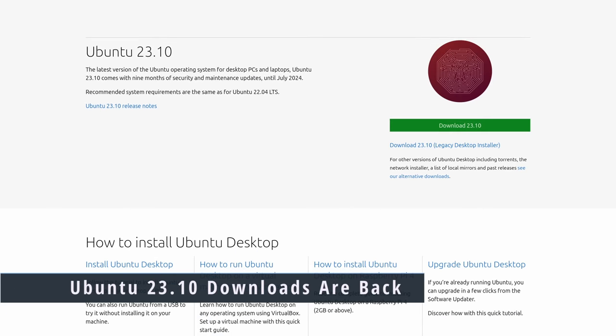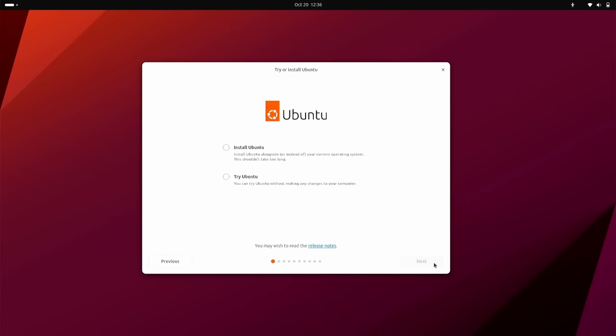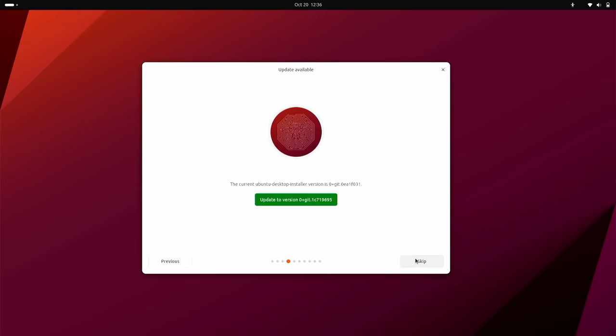Ubuntu 23.10 downloads are back online. We covered this last week with the latest release, but the translation issue that happened meant the downloads were taken down. With the new installer, you could use the legacy installer, but the new installer downloads were down. They are now back, so if you waited to try out the new installer, you can find links in the show notes for the downloads.